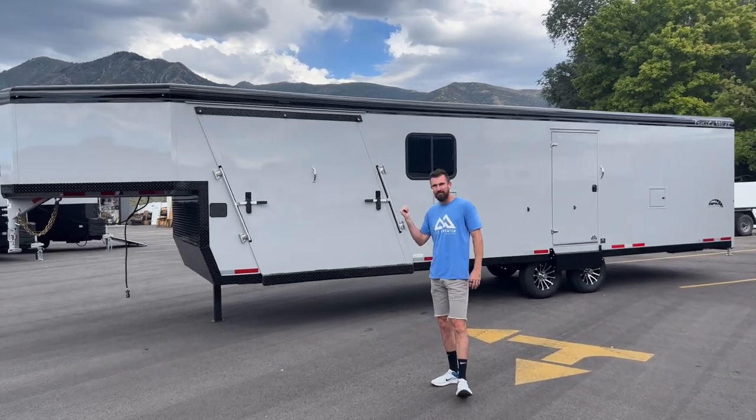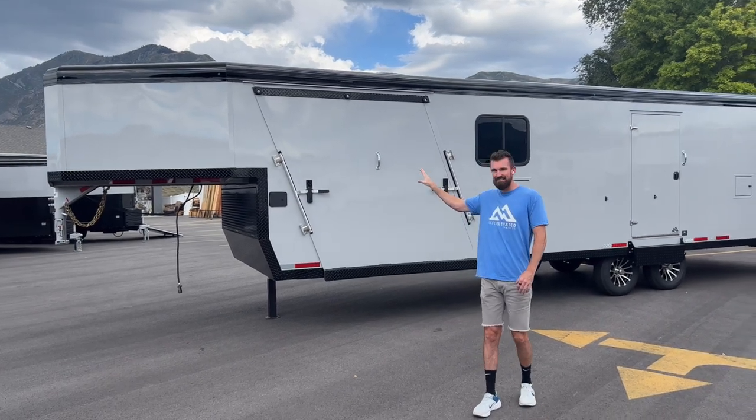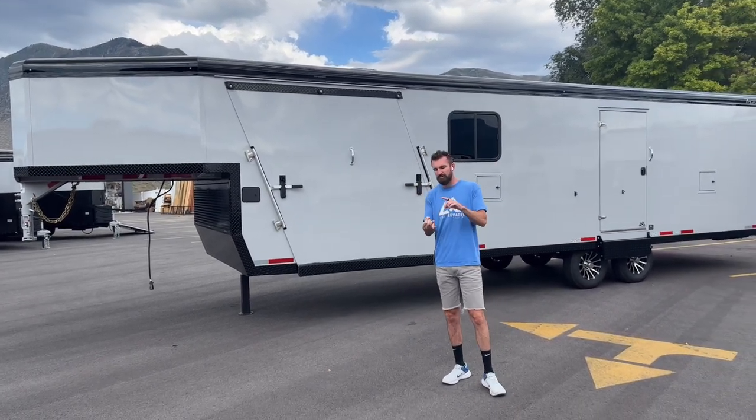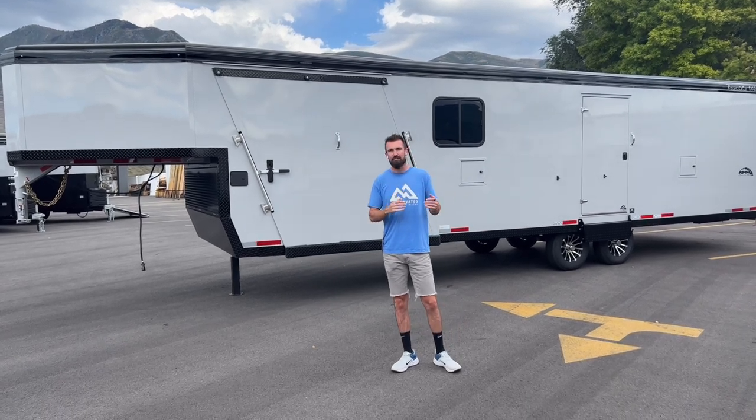Behind me, I've got our first RPM value package in the gooseneck. This is the titanium gray color. It comes in charcoal, titanium, white, red, or black — any of those colors you can choose.